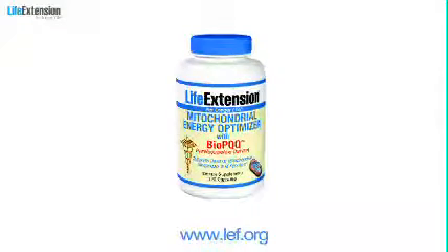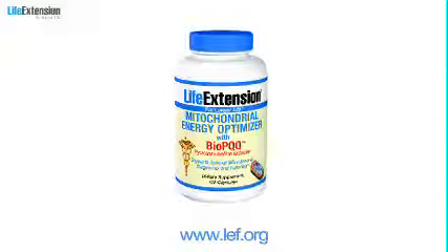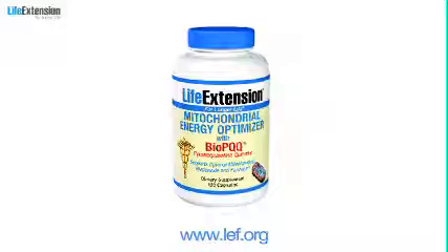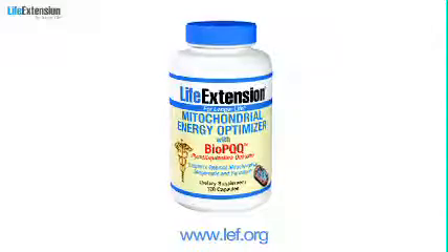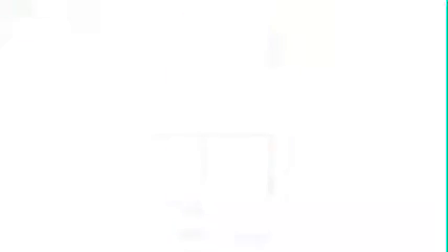Taking all of these ingredients separately would be very expensive, but you can get them all in one comprehensive, affordable formulation: Mitochondrial Energy Optimizer with BioPQQ. It's light years ahead of anything else you'll find, because Life Extension designed it to promote mitochondrial structure, function, and formation.